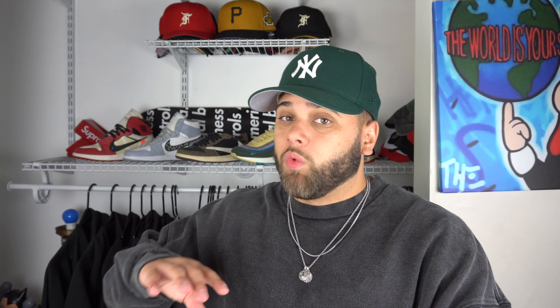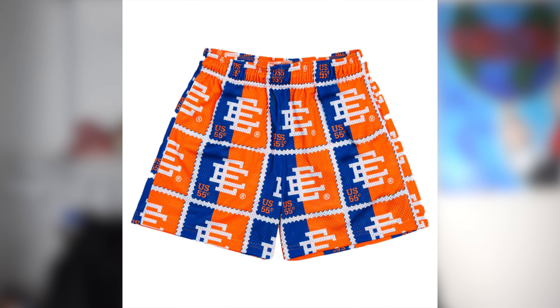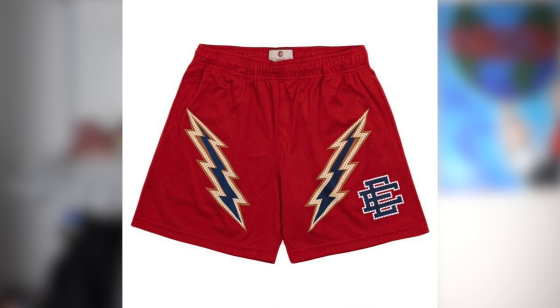Next thing that's an absolute must for the summertime is of course mesh shorts. Forget the Walmart Champion shorts — we've got to step our game up this summer. I'm sure you guys have seen the Eric Emanuel mesh shorts that became super popular over the past couple of years. Well, they're kind of pricey and they sell out super quick, so it's kind of hard to get your hands on a pair for retail. If you want to cop a pair of Eric Emanuel's, you're probably going to have to pay a reseller from $150 to $200. And for me, I don't feel like spending $200 on one pair of shorts.